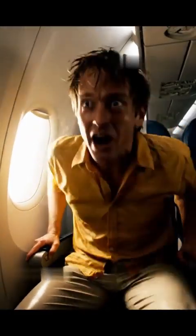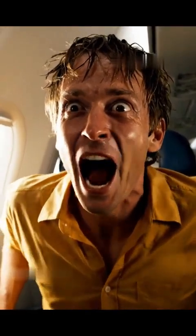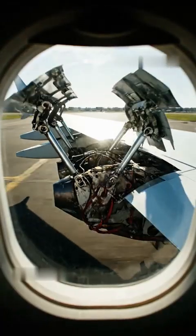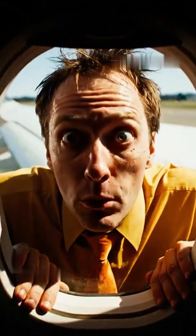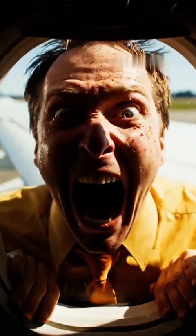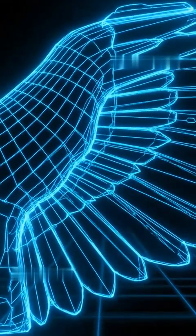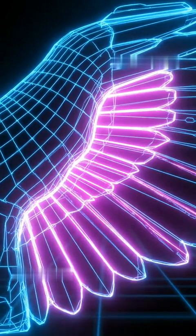You've just landed, and suddenly, panels on the wings violently snap upwards. Did the wing just break? Absolutely not. That aggressive deployment is your first, most vital sign that the aircraft is safely stopping. These aren't just panels — they are ground spoilers, and they have one immediate, crucial job: to kill the lift.